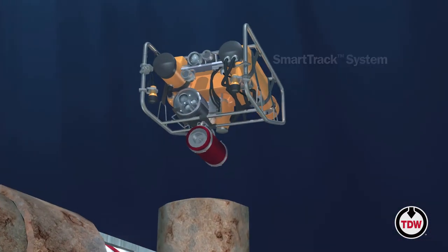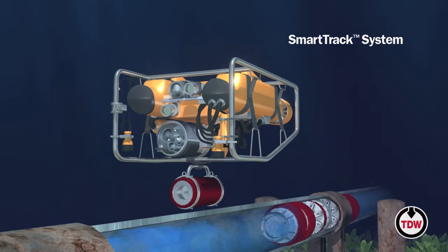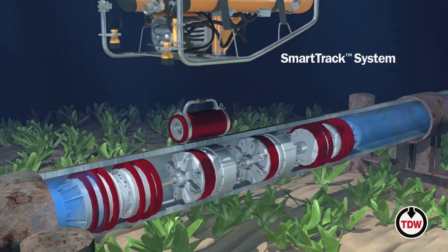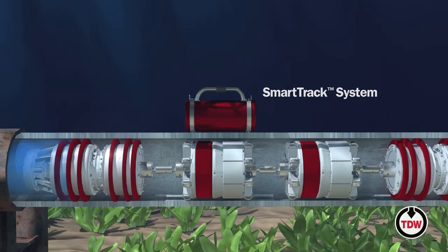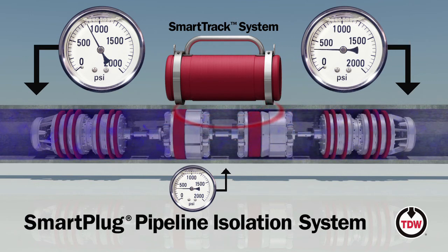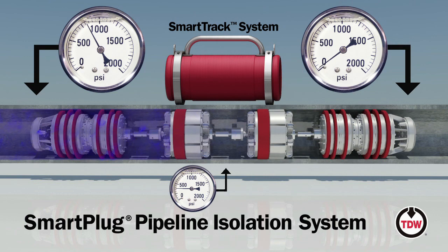The TDW SmartTrack system is the perfect companion for activating, tracking, positioning, and operating Smart Plug tools. A remotely operated two-way through-wall communication system, SmartTrack can be used with any pipeline medium in a variety of applications, including topside, thick wall subsea, and buried pipeline.